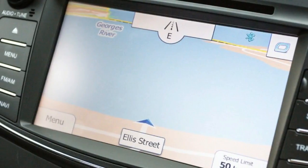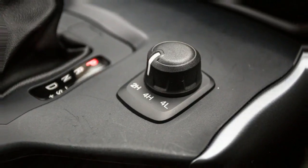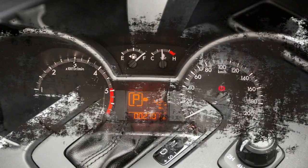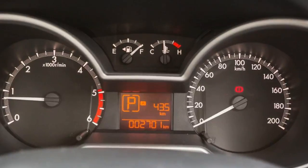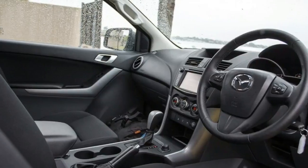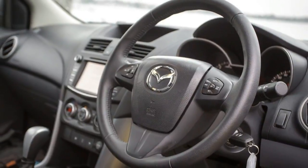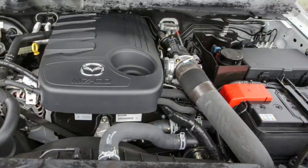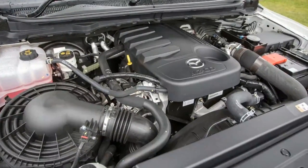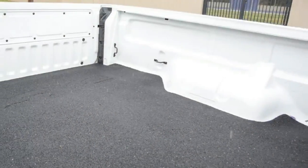Extra cab models often represent a good discount over their dual cab counterparts. This top-spec XTR auto extra cab model, for example, is $49,675 plus on-road costs, making it $2,025 cheaper than the XTR auto dual cab. Nothing has changed in terms of equipment for the BT-50 lineup since the facelifted Mazda model arrived on our shores back in September 2015. The XTR is the flagship of the extra cab line, despite a dearer GT version being offered in the dual cab ranks.